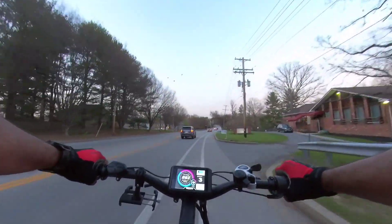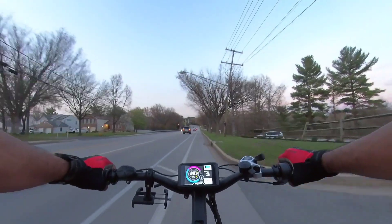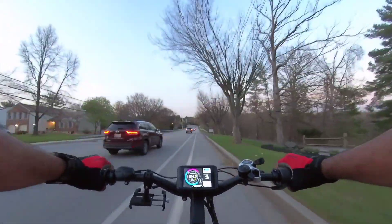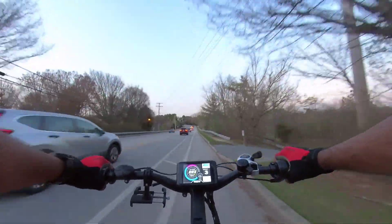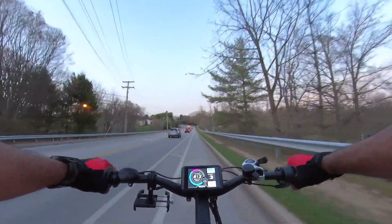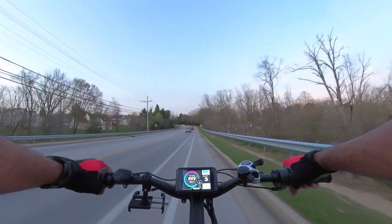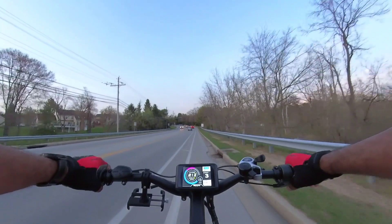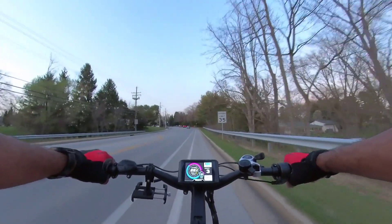Look at the regen — look how hard the regen hit me. It took me from 37 to 27 just now. I let off the throttle and it kicked in hard. Now I got to play with the settings. I just kind of set it up to get me going, but now that I've got everything working I'm going to actually dial it in how I actually want it.